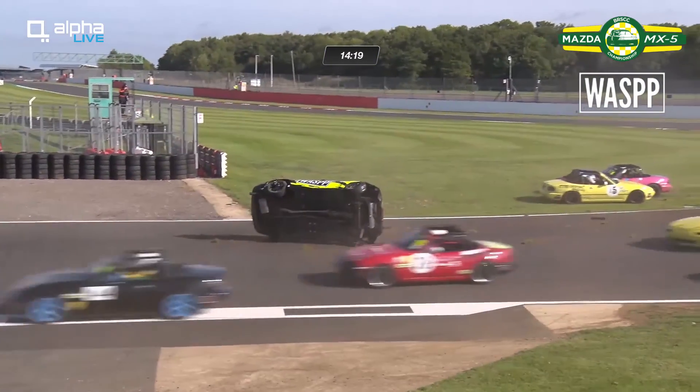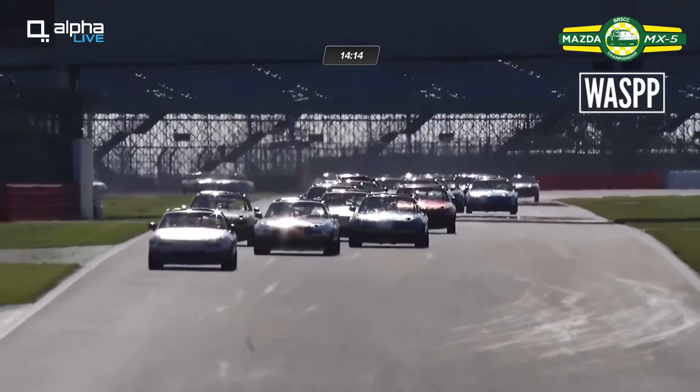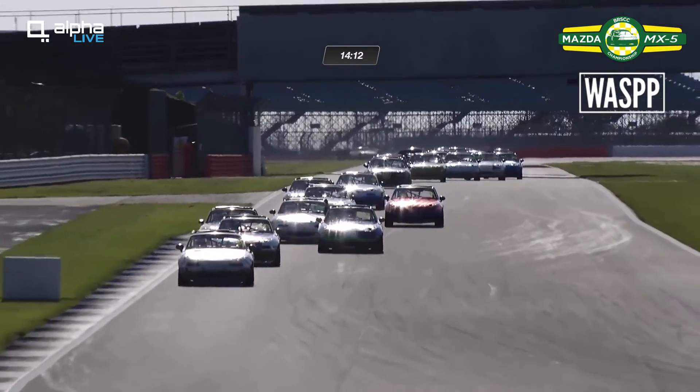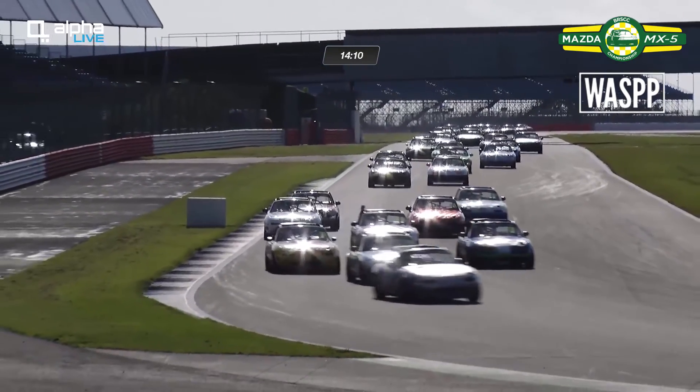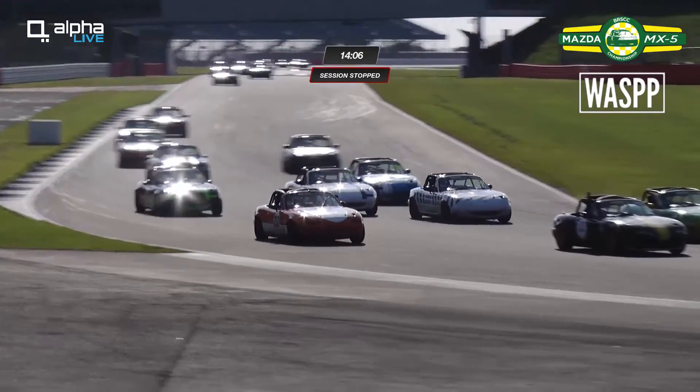Oh goodness me — up and over goes Ed Worthington, then two more cars involved. One I think was the 15 of Brandon Abraham, and hopefully he's okay. They race on but there might possibly be at least a safety car. Ollie Orwood looks up the inside — it's three abreast — and there's a red flag.